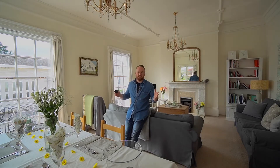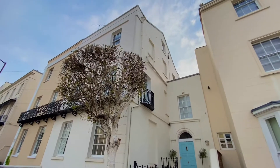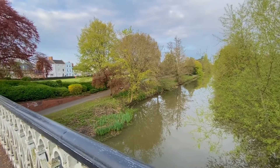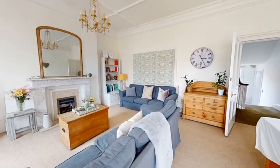Everybody knows that Leamington Spa is drowning in history. I'm sitting in a fantastic drawing room with all of the Regency period features of this town centre villa.